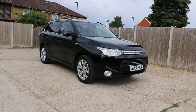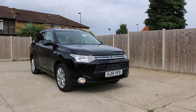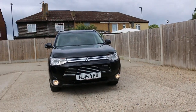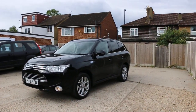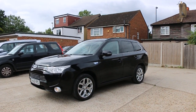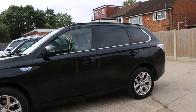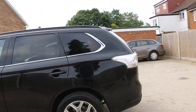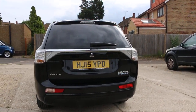Now available on McCarty Cars: Mitsubishi Outlander plug-in hybrid, 15 plate 2015, metallic black. The car has daytime running lights, 18-inch alloy wheels, electric sunroof, privacy rear glass, and reversing camera.